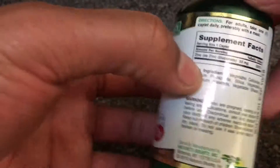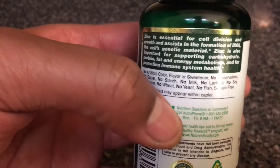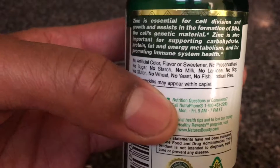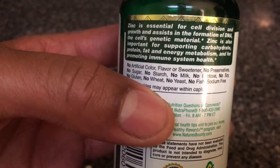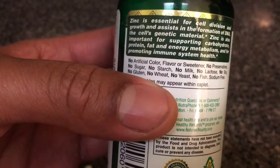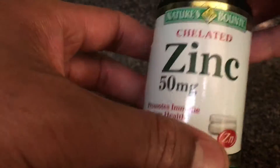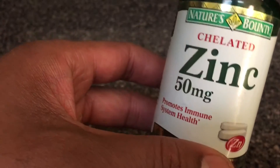If you read on the side of the zinc bottle, it says: zinc is essential for cell division and growth and assists in the formation of DNA — the cell's genetic material. Zinc is also important for supporting carbohydrate, protein, fat, and energy metabolism, and for promoting immune system health. So they're making a claim on this bottle that it in fact does boost your immune system.